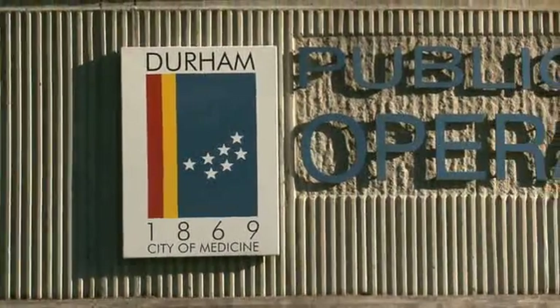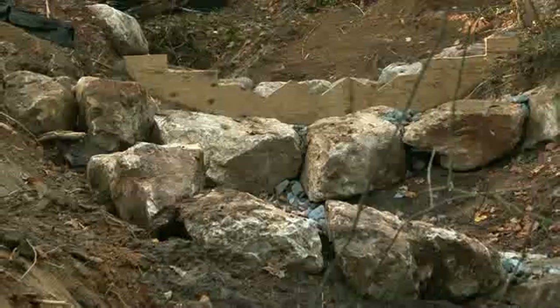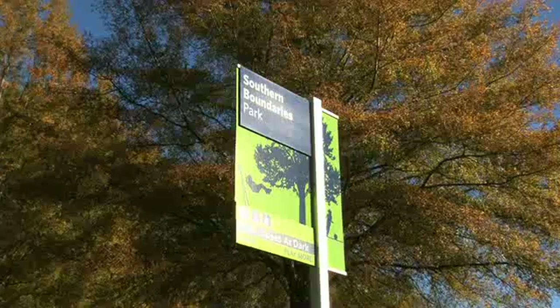The City of Durham has a new stormwater control project to improve water quality in Third Fork Creek. The project restores a drainage channel located at the Public Works Operations Center near Southern Boundaries Park.